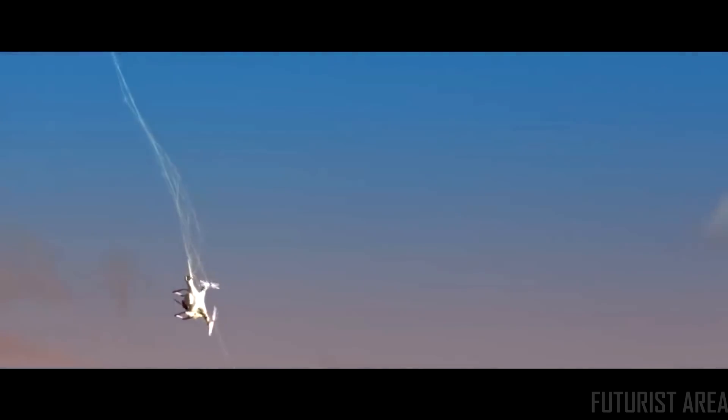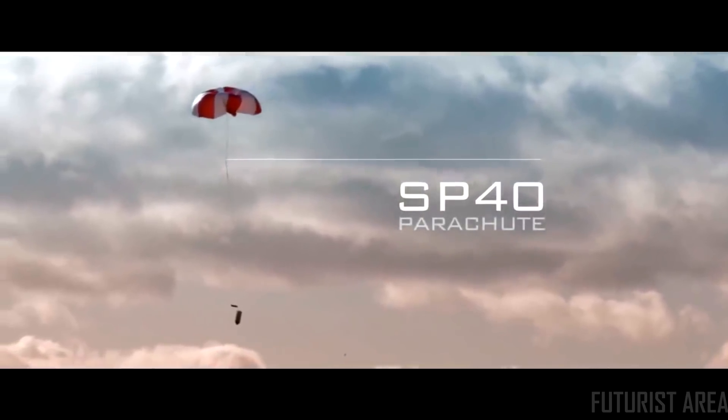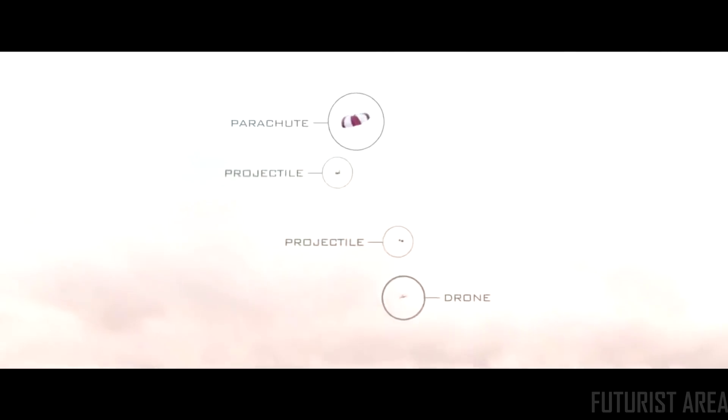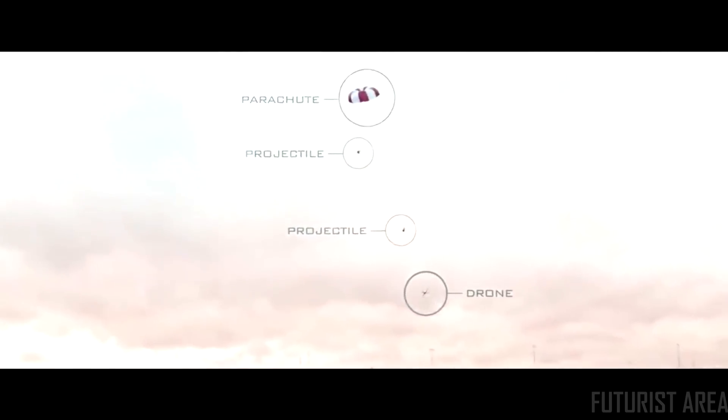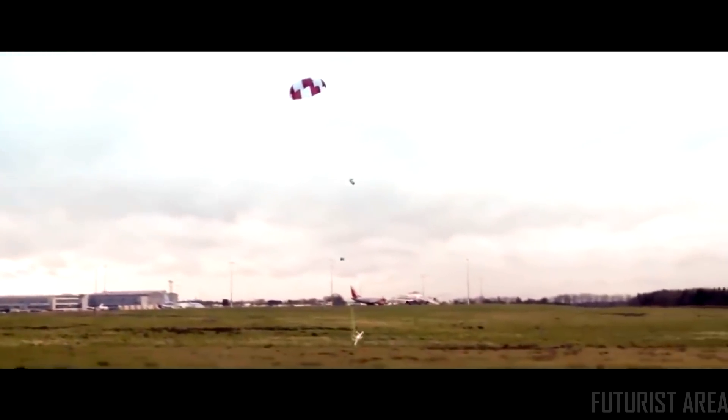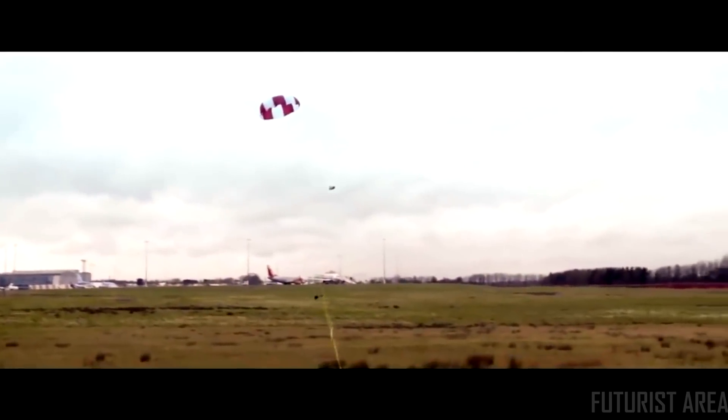SkyWall projectiles can carry a range of countermeasures. The SP-40 includes a parachute which controls the descent of a captured drone. This minimizes the risk of any collateral damage and keeps the drone intact, allowing for forensic investigation and identification of the perpetrator.